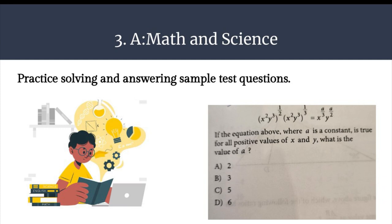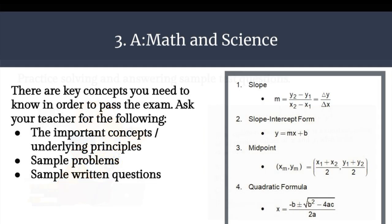There will also be some links at the end of this presentation for you. We can't rely simply on looking at practice tests though. Remember that there are key concepts you need to know in order to pass the exam, so ask your teacher for the important concepts and underlying principles. That will help you know if the sample test questions you're looking at will be effective to study. Remember to look at sample problems, but also sample written questions where you'll have to use your background knowledge to figure out the answer.